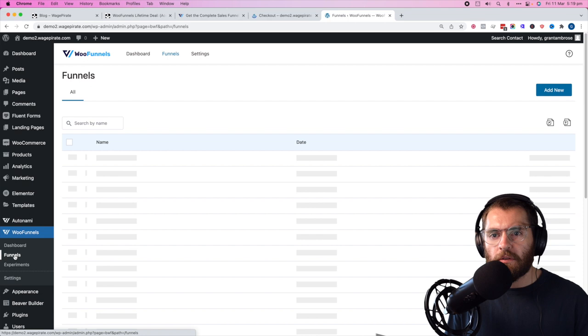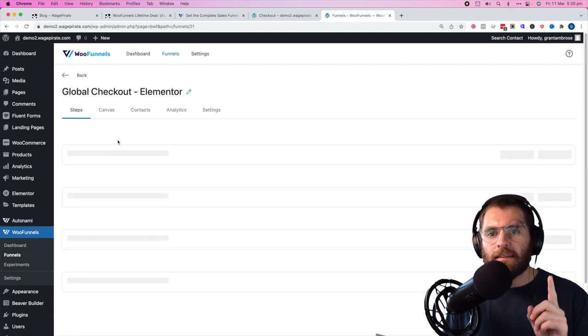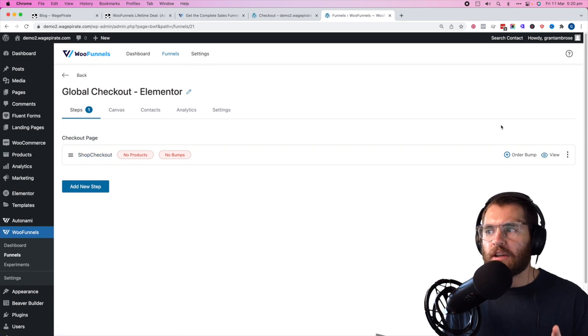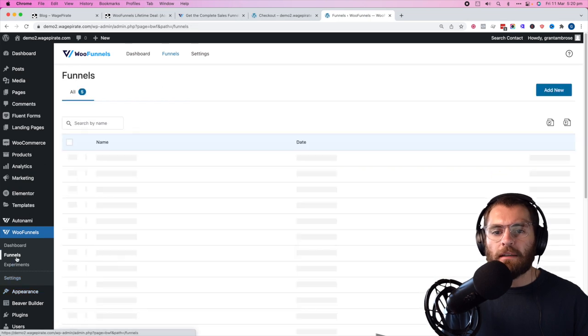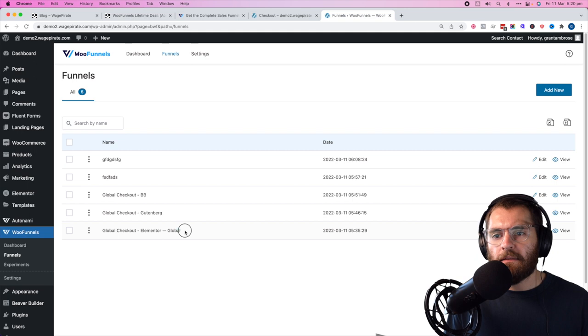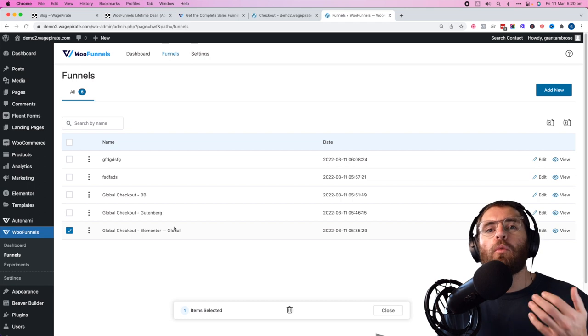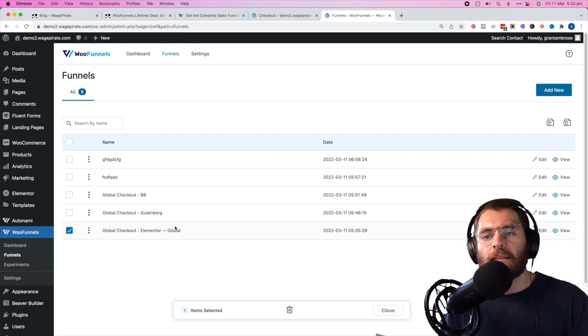To set that up again: go to funnels, create a new funnel with one step — the checkout design — then go to global settings and make it the global checkout. In the funnels list, you'll notice it has '-global' appended so you know it's your normal WooCommerce default checkout design.